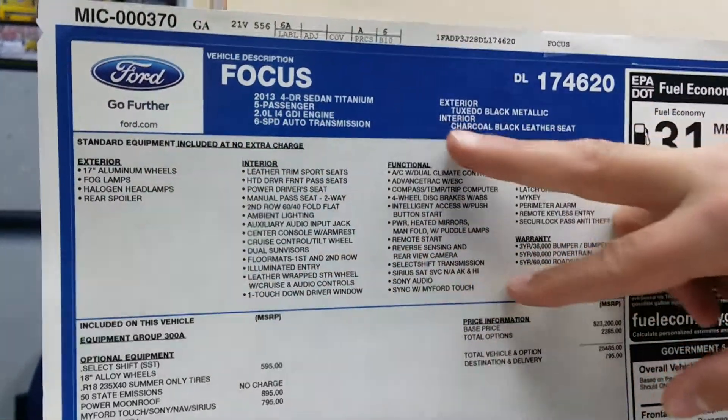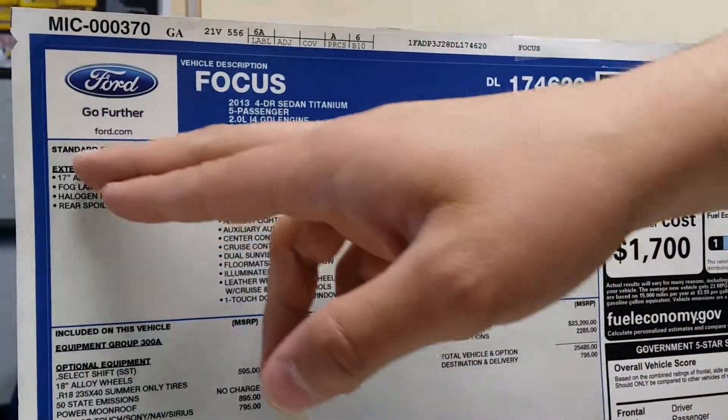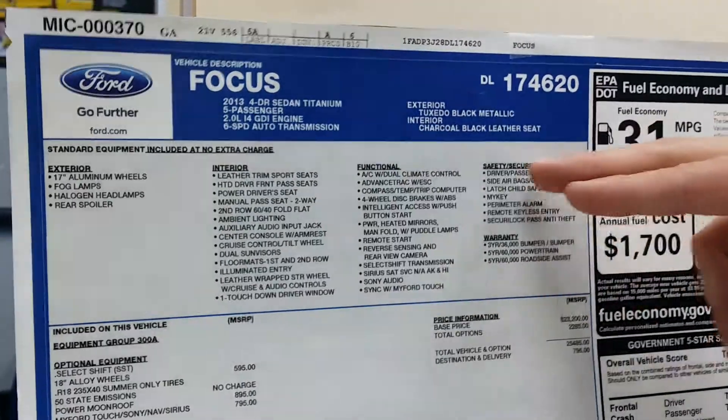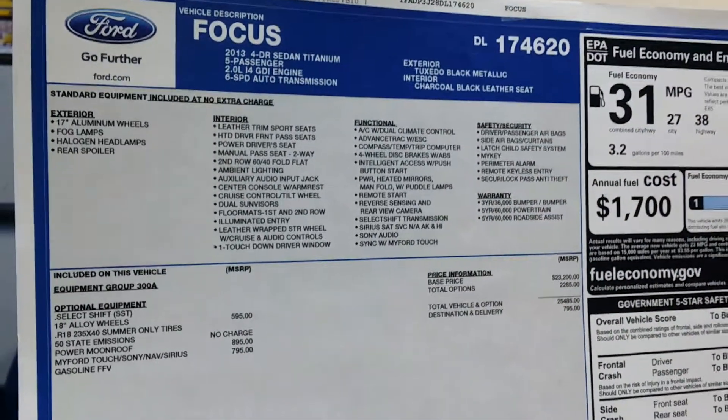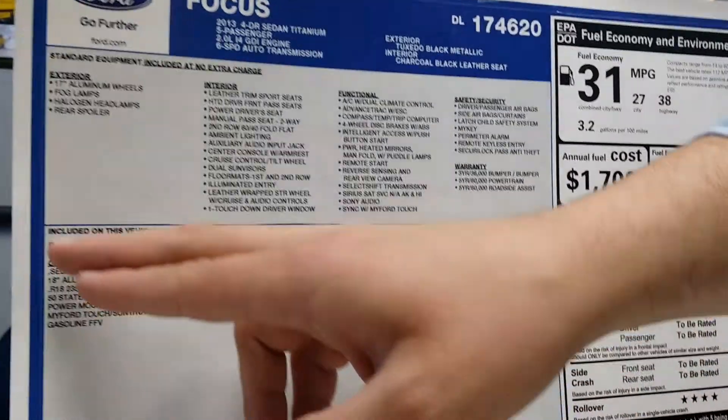Right here it's going to show you the standard equipment for a sedan Titanium model. That's going to be broken down into exterior, interior, functional, safety, security, and warranty. It's just going to show you everything in an easy, convenient breakdown so you can read it all.